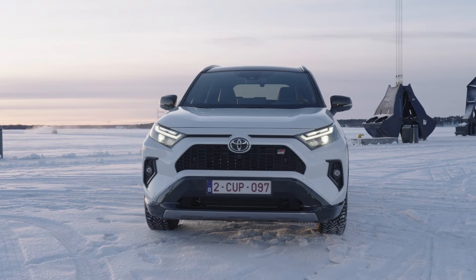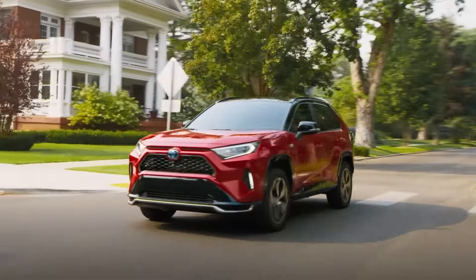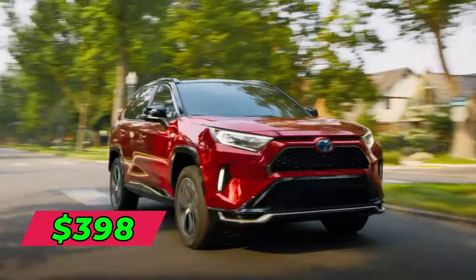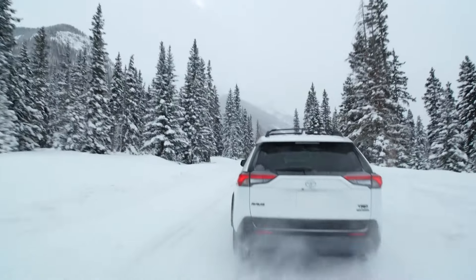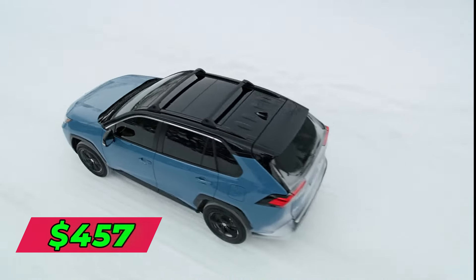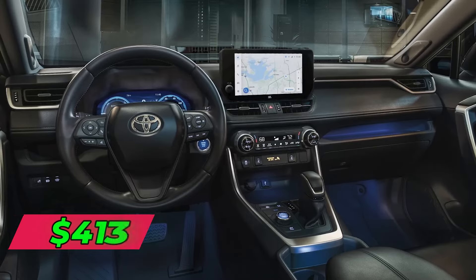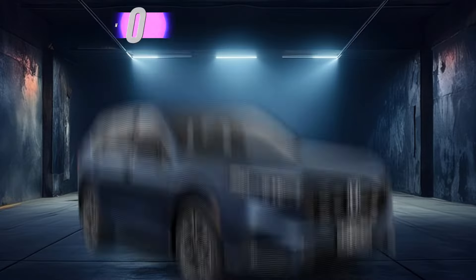Leasing the RAV4 is a smart option with Toyota's flexible deals. The typical three-year lease averages $398 per month, with $2,000 due at signing for 12,000 miles annually. For two years, it's $457 monthly, and a four-year lease runs about $413 per month.